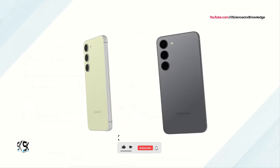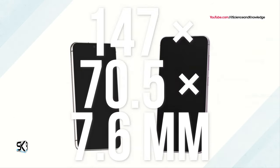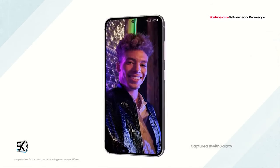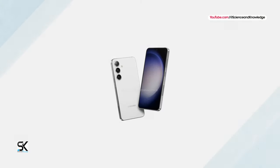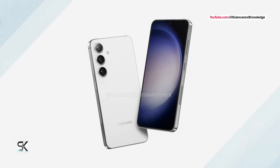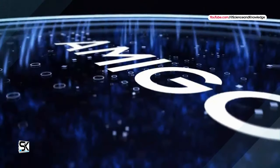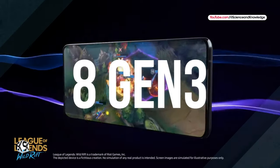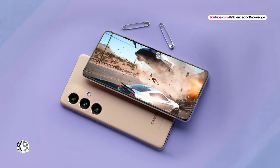According to sources, the Galaxy S24 will be slightly longer and narrower than the Galaxy S23 with the same thickness. According to rumors, the global version will come with an Exynos 2400 processor, while in Canada, China, and the US, the version with the Snapdragon 8 Gen 3 chip will be sold.